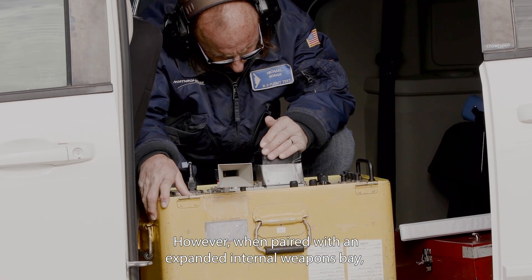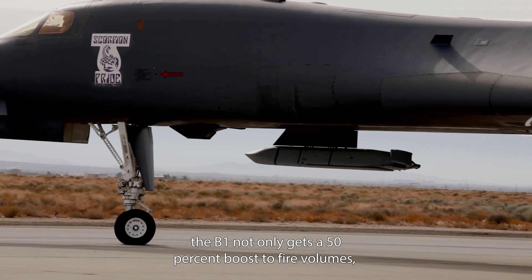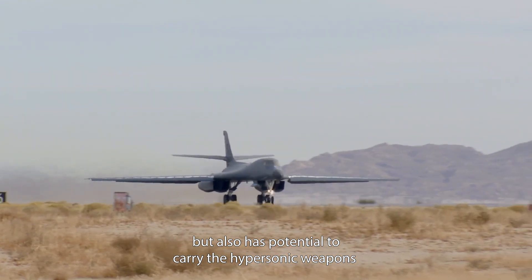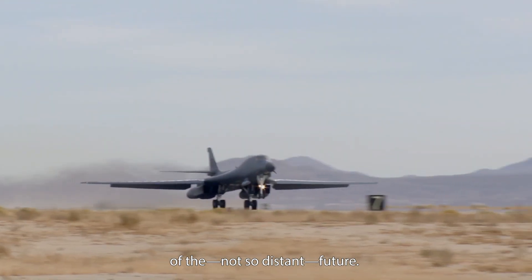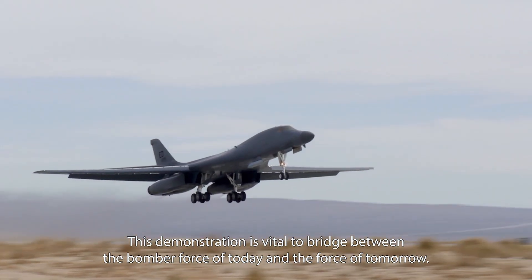However, when paired with an expanded internal weapons bay, the B-1 not only gives a 50% boost to fire volumes, but also has potential to carry the hypersonic weapons of the not-so-distant future. This demonstration is a vital bridge between the bomber force of today and the force of tomorrow.